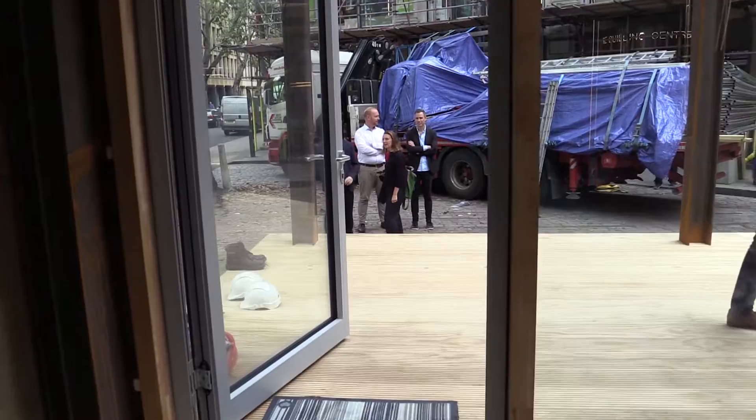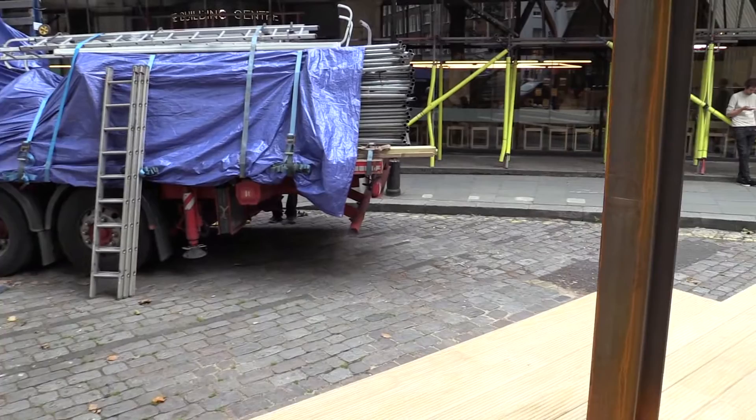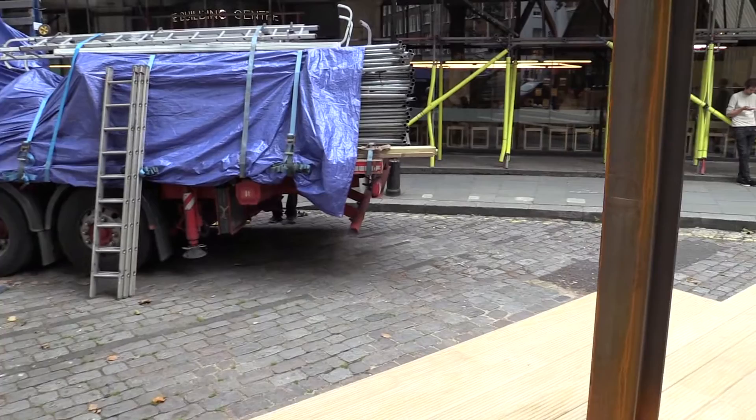We used 3D printing and laser cutting as technologies to develop this ventilation unit. All the internal components are 3D printed with 90% recycled PET, which comes from old bottles.